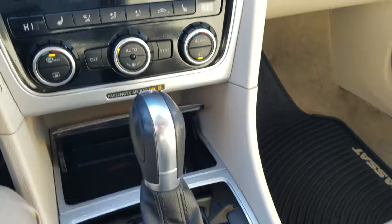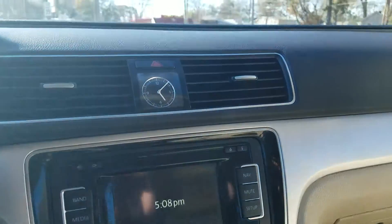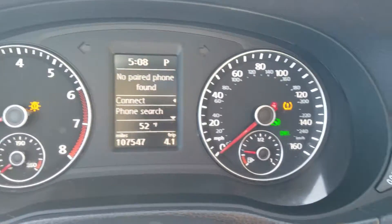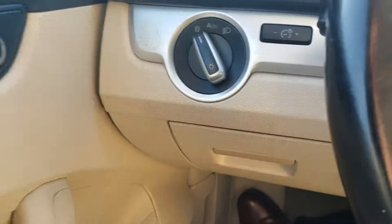Hello, Mr. Christian. This is Wayne Pittman here at LaGrange Toyota. This is the 2012 Volkswagen Passat that you inquired about. It is in awesome condition — runs out and drives great.